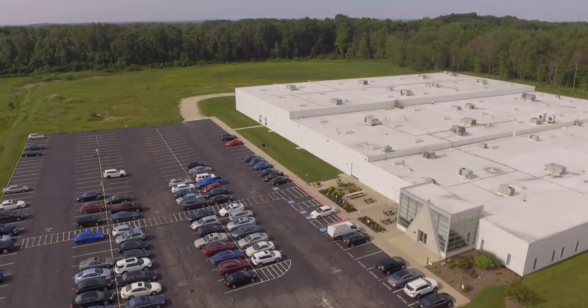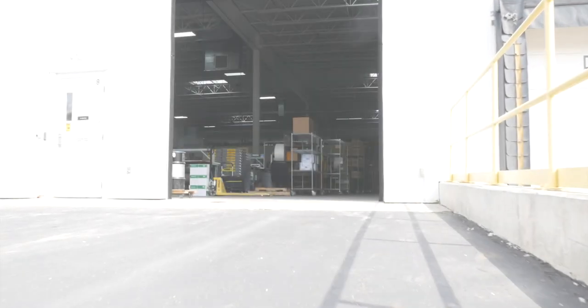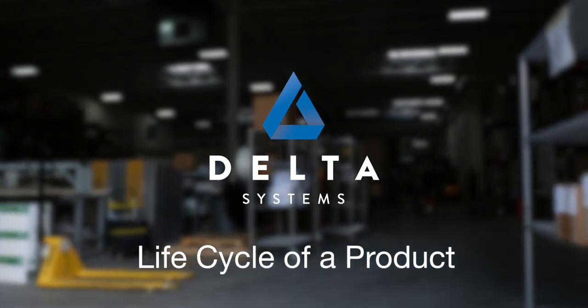Streetsboro, Ohio has been home to Delta Systems since 1972, where they design and manufacture switches, electronic controls, user interfaces, and connectivity solutions for outdoor power equipment and adjacent markets.